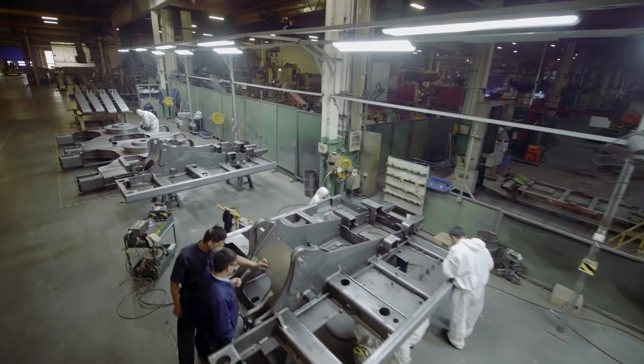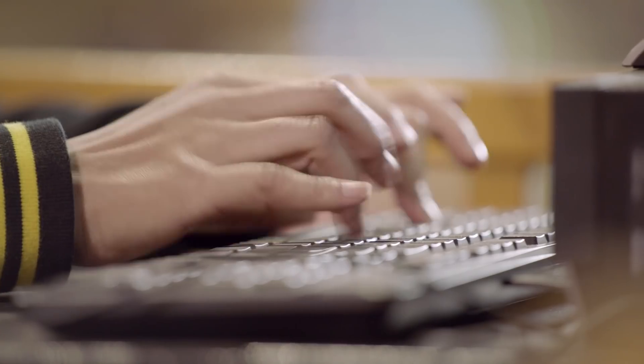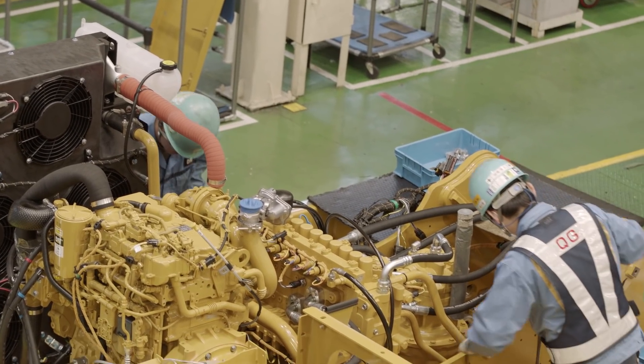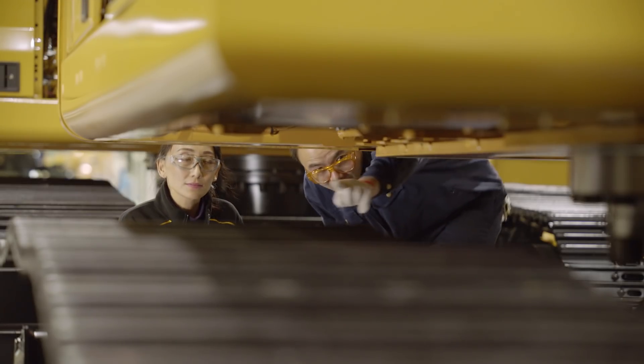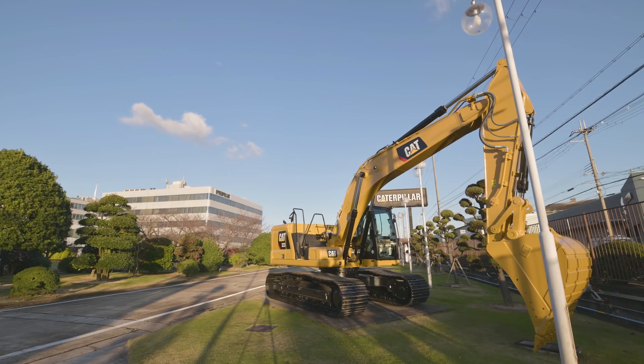We've created something that makes it much easier to continuously add on by replacing components or adding features through software. All of those add-ons are made easier by modularity. The more modular we design our machine, the easier it is in the future to continuously make changes and upgrade our machines so that they stay state-of-the-art.